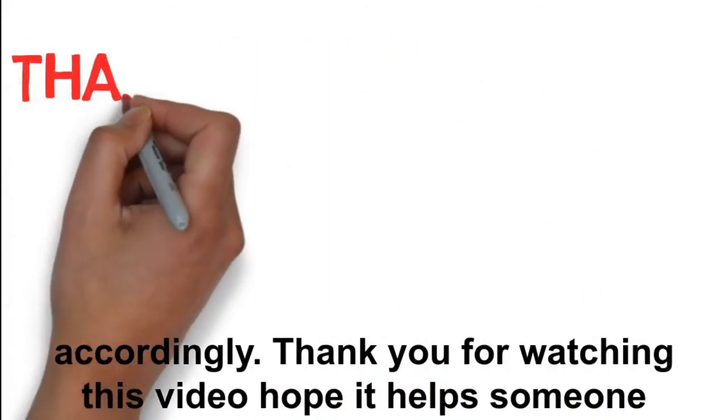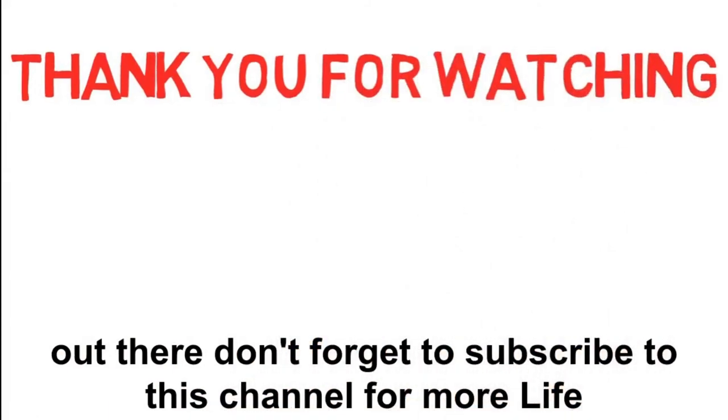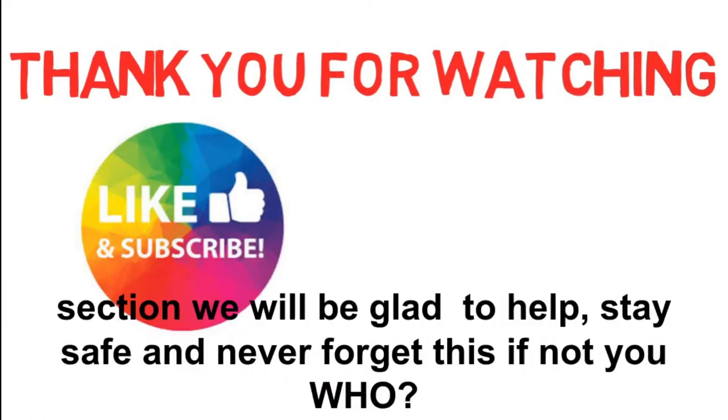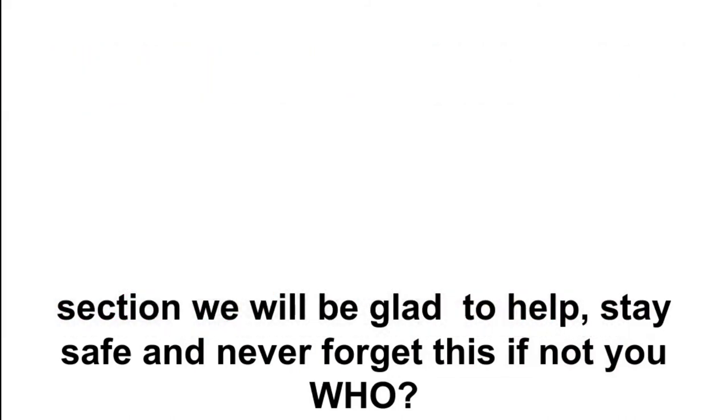Thank you for watching this video, hope it helps someone out there. Don't forget to subscribe to this channel for more life-saving videos. If you have any questions, drop them in the comment section — we will be glad to help. Stay safe!